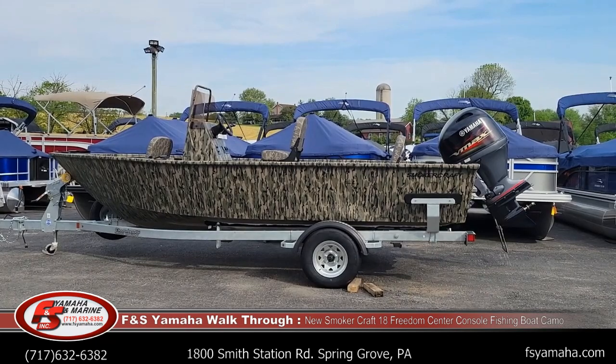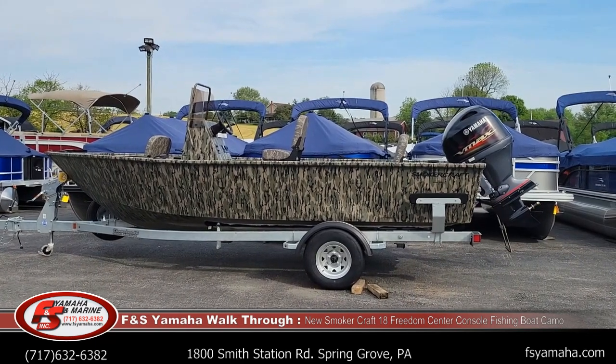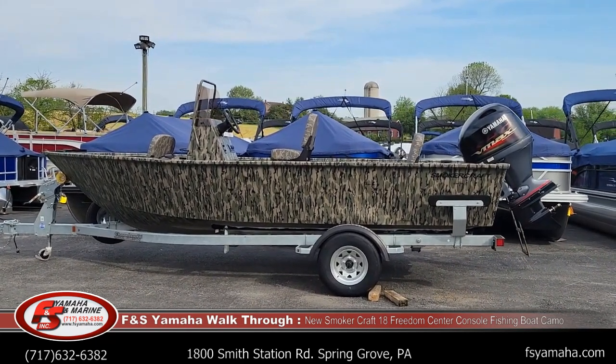Hello and welcome to FNS Yamaha Marine in Hanover, Pennsylvania, Northeast Premier Smoker Craft dealer. I'm Andy, the technical guide here at FNS. If you have any technical questions with any of our fishing boats or pontoon boats, you'll probably be talking to me. I also sell most of the fishing boats as well.